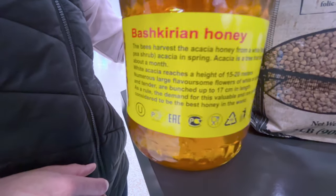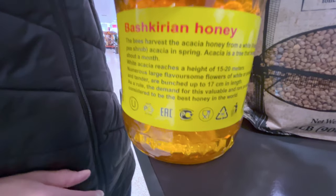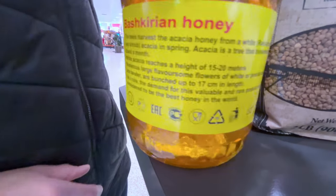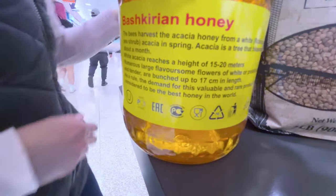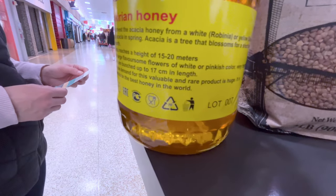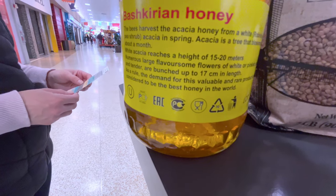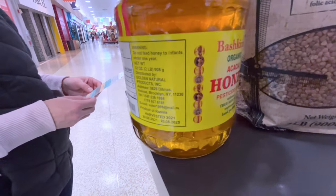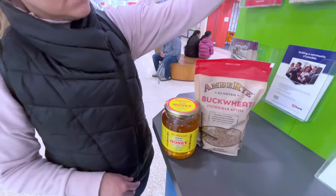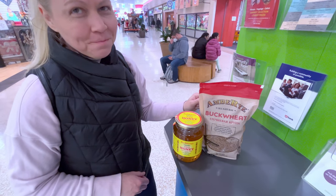This honey is pesticide-free, harvested from the white robinia and yellow Siberian pea shrub in the acacia spring. It's a tree that blossoms for a short time — about a month — reaching a height of 15 to 20 meters, with numerous large white and pinkish flowers, very fragrant and tender, bunched up in 17-centimeter lengths. The demand for this valuable and rare product is huge — it's considered to be the best honey in the world. We got it at an eastern European grocery near Crossroads.